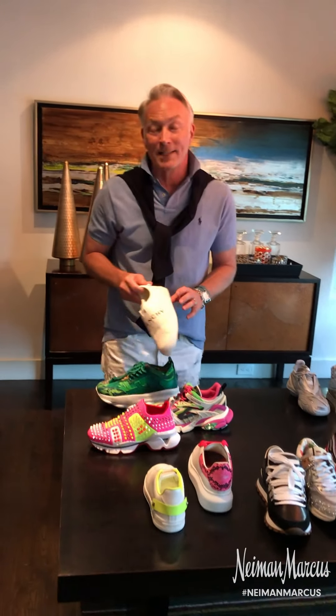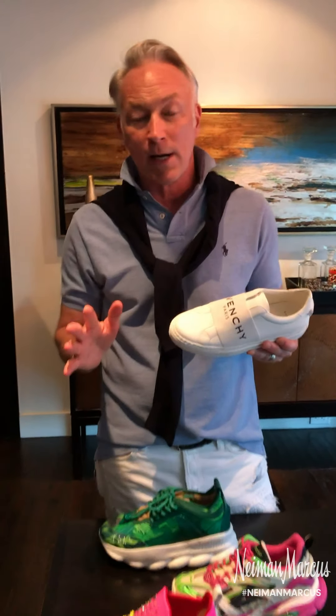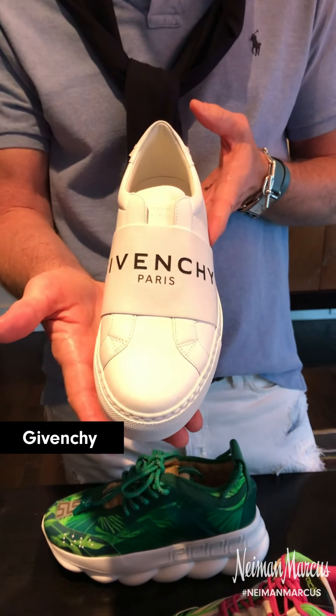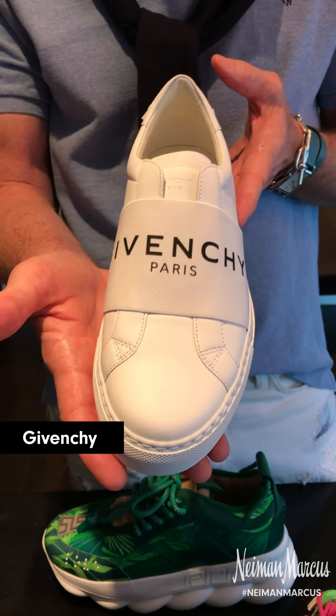The first group is classic — the cleaned-up sneak is all the rage right now. This is the Urban Sneak from Givenchy. The white on white is brand new for spring and is definitely a classic everybody should have.